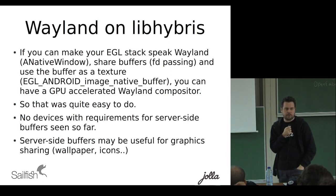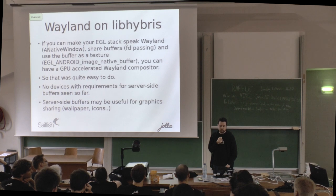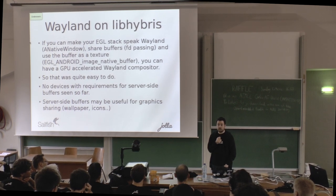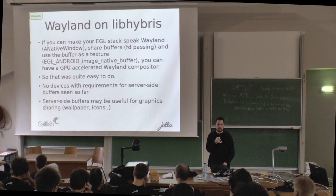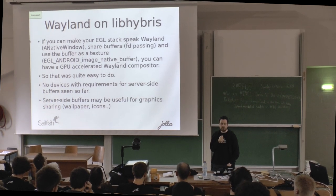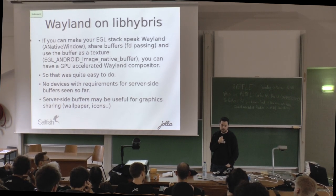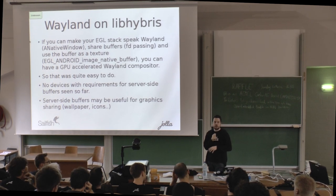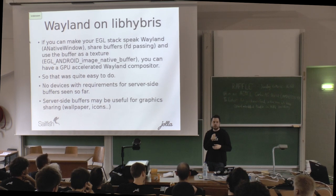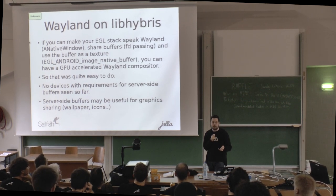Some arguments made against Wayland on embedded ARM devices were that it doesn't have server-side buffers that some stacks supposedly required, but we've had LibHybris and Wayland on practically every SOC GPU we can get our hands on and haven't seen any requirement like that. It is worth noting that compositor-side buffers can be useful for sharing wallpaper and icons to keep memory usage down.